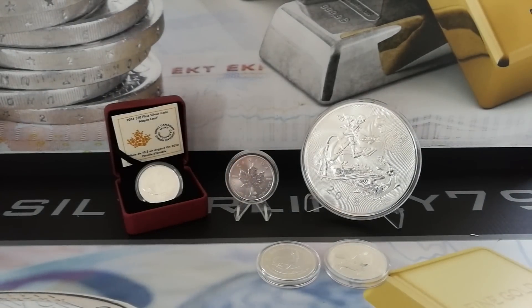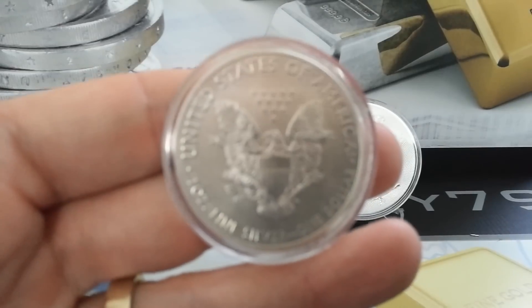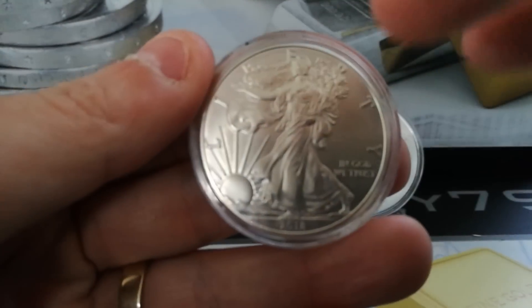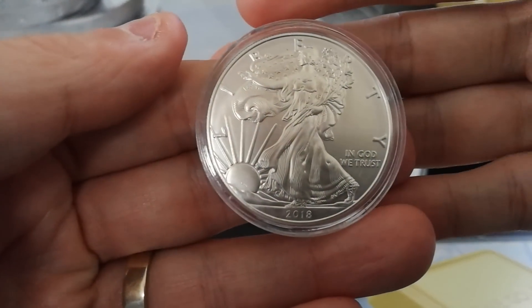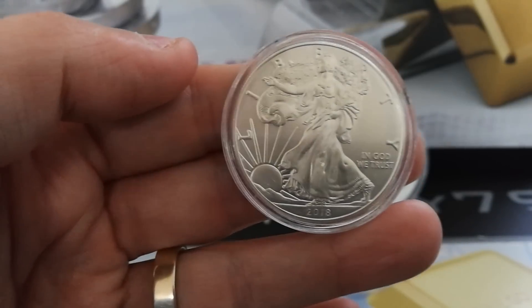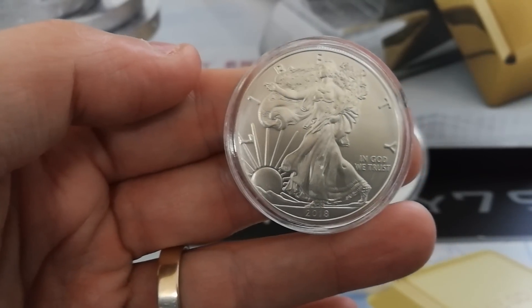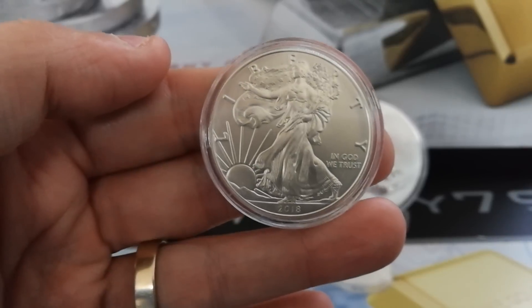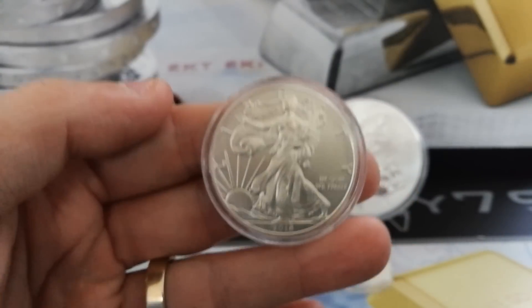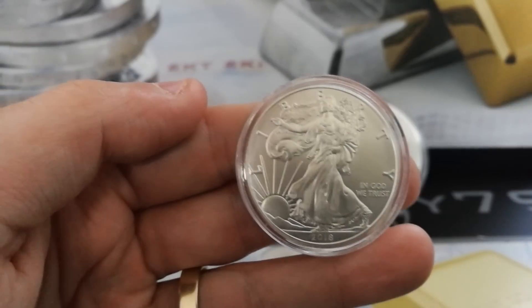The next one we're going to be looking at is the American Silver Eagle — the 2018 ASE. What I paid for this: I paid €16.76 last year, which is probably about $17–$17.50 American dollars. What they've sold for on eBay — again, there's quite a broad range — between €19.39 up to as far as €28, which is near on $30 for this.